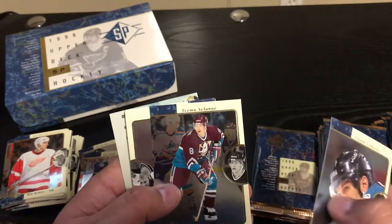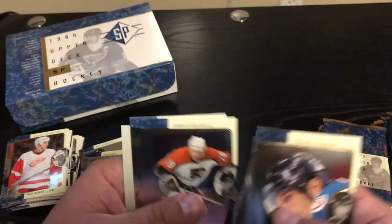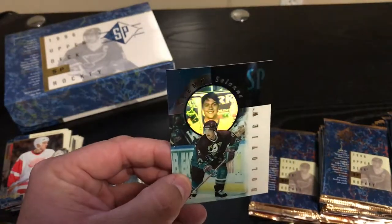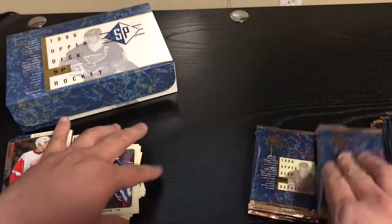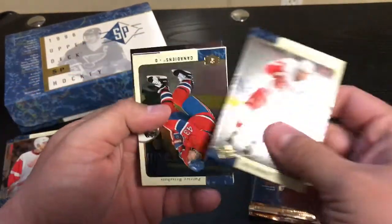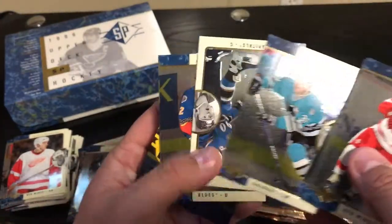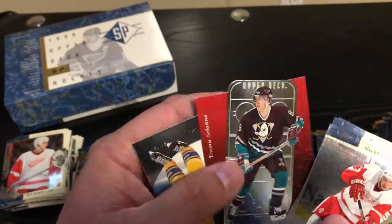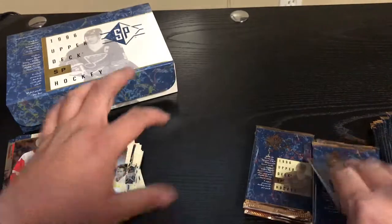Claude Lemieux. Teemu Selanne. More Tambellini. And then you got the Teemu Selanne Hollowview — oh, look at that smile. Again, the Ducks should go back to those jerseys. Nicklas Lidstrom. Mark Recchi. Al MacInnis — all-time great. I love getting Teemu Selanne in the last couple packs — I'm okay with that.